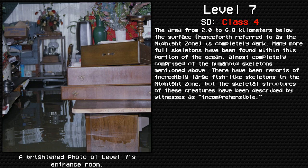The area from 2.0 to 6.8 kilometers below the surface, henceforth referred to as the midnight zone, is completely dark. Many more full skeletons have been found within this portion of the ocean, almost completely comprised of the humanoid skeletons mentioned above. There have been reports of incredibly large fish-like skeletons in the midnight zone, but the skeletal structures of these creatures have been described by witnesses as incomprehensible.